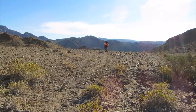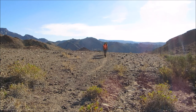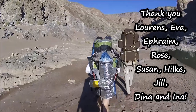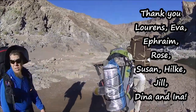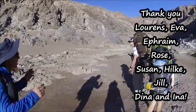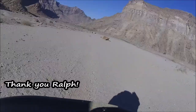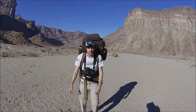So should you do the Fish River Canyon? Absolutely — just make sure you prepare properly beforehand. Thank you so much to everyone who went on this adventure with me: Lawrence, Eva, Ephraim, Rose, Susan, Hilke, Jill, Dina, and Inna. And Ralph — you were a rock star. You always tried to make sure that my camera was straight and you were the best water-filtering buddy around. Thanks for an awesome hike.